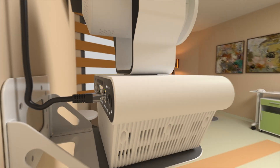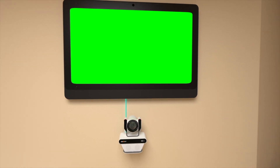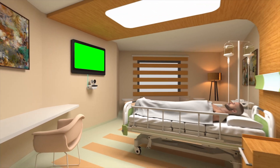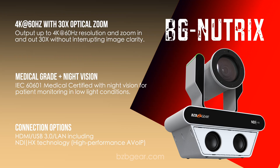It is IEC 6601 certified, and on top of that it has a speaker and microphone unit that will allow you to talk to patients and let them hear you. This also has night vision on it, so if you need to monitor patients at night, this is a great solution for that.